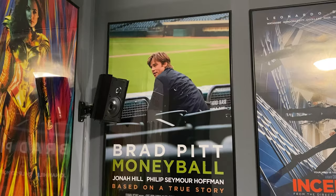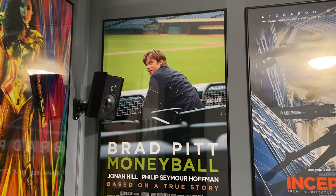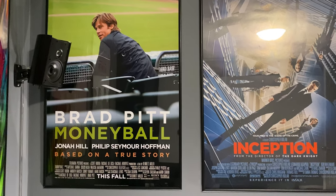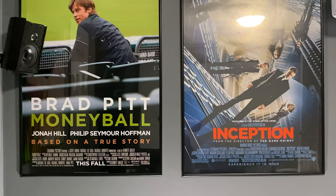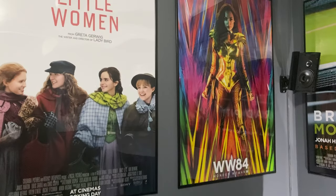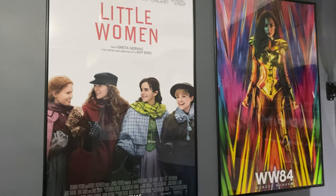One of the standout features are the awesome movie posters. It was a family affair with his wife and kids also picking some of them out, and it gives a real theater vibe to the room.